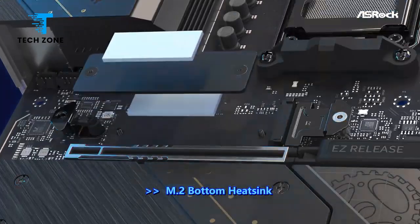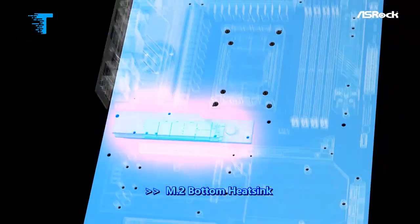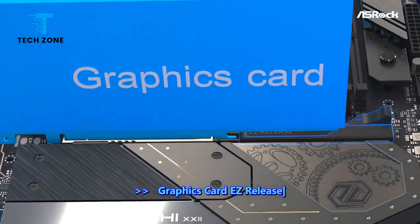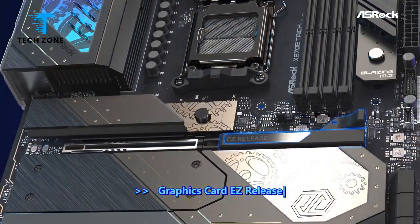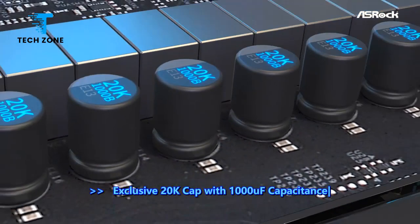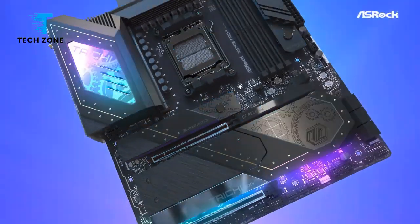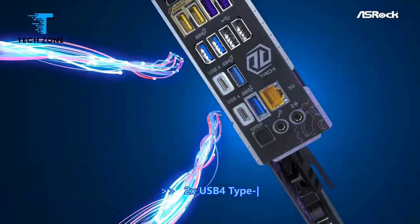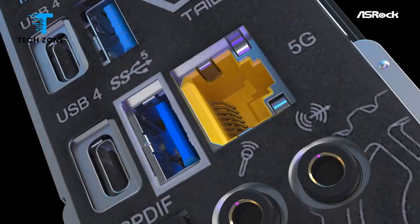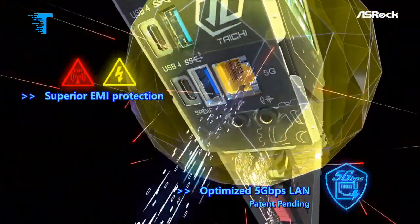It gets more powerful VRMs, USB 4.0 at 40 gigabits per second Type-C ports — now a standard for the platform — updated networking to 5 GB and Wi-Fi 7, and more. The best part? Its launch price is less than the previous gen X670E Taichi that came out nearly two years ago. OSHROQ's product stack for AMD's X870E chipset platform consists of seven boards at the time of publication.